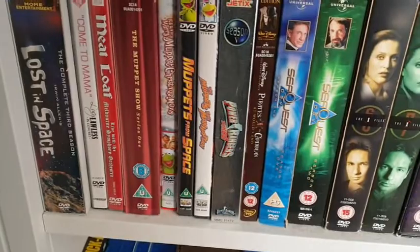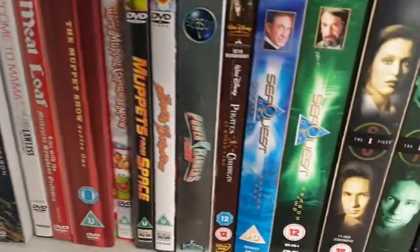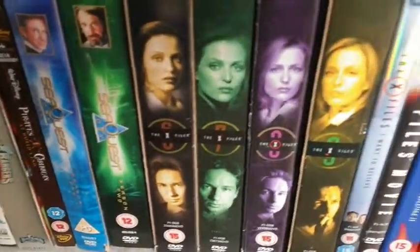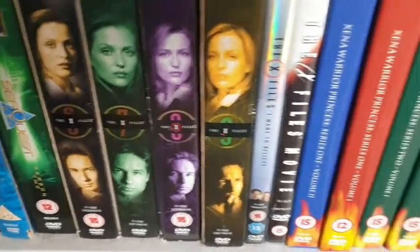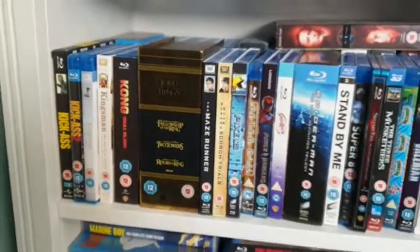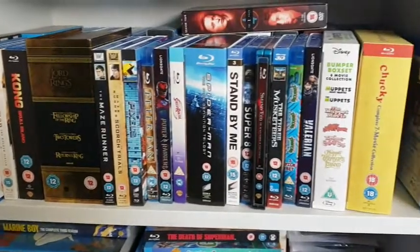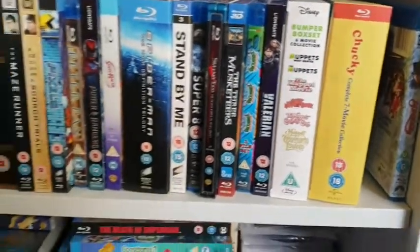Coming down, this shelf has live action things — mainly TV series. We've got a couple of Muppets sets. One of my favourite series of all time: The X-Files, absolutely love that. I've also got Xena: Warrior Princess — I've got all of those. Continuing down to the floor, this shelf is all my Blu-rays — some films, collections, the Muppets Bumper Box Set.